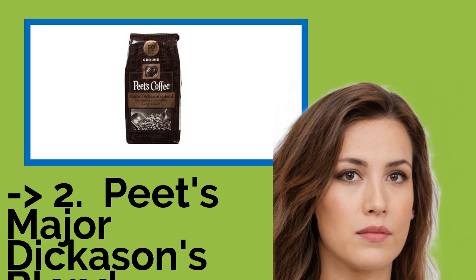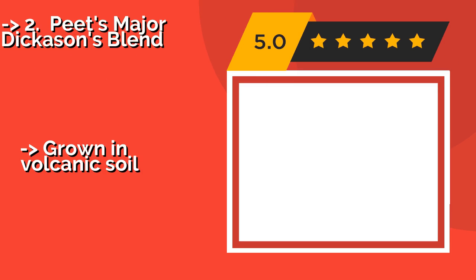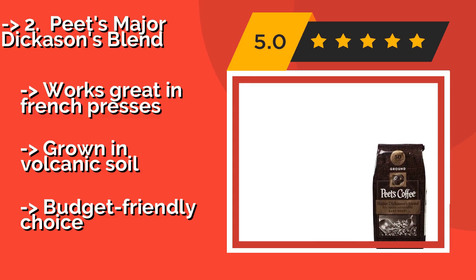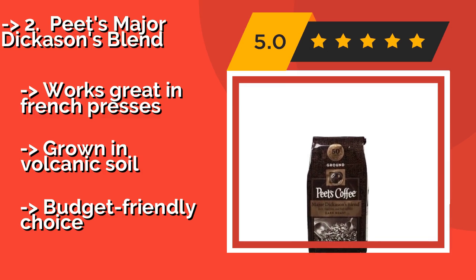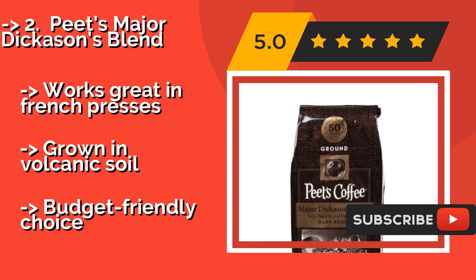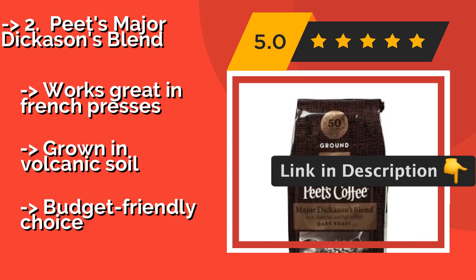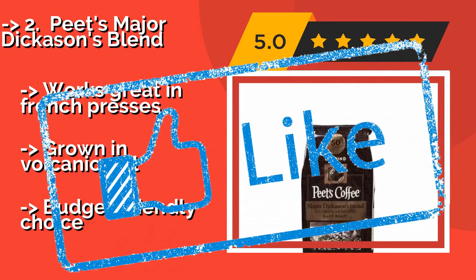According to reviews, the second best product is Peet's Major Dickason's Blend, around $10. It boasts a multi-layered, complex flavor profile, accomplished by utilizing the distinct characteristics of each growing region used to create it. It has a very well balanced taste and a nice dark roast color and scent. Works great in French presses and is grown in volcanic soil, making it a budget-friendly choice.